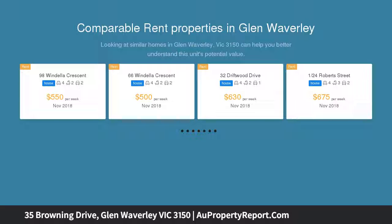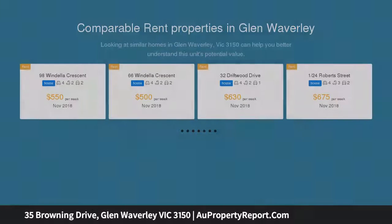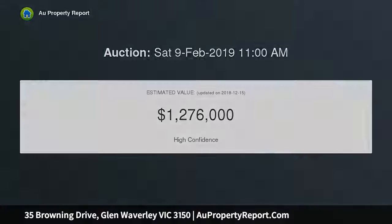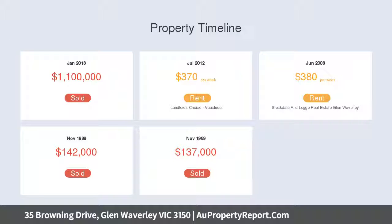Upon entry, grand double doors open to expose a luxurious high end interior that immediately invites relaxation, with a spectacular lounge room detailed with high ceilings and glistening hardwood floor, scrolling across the rear of the home.